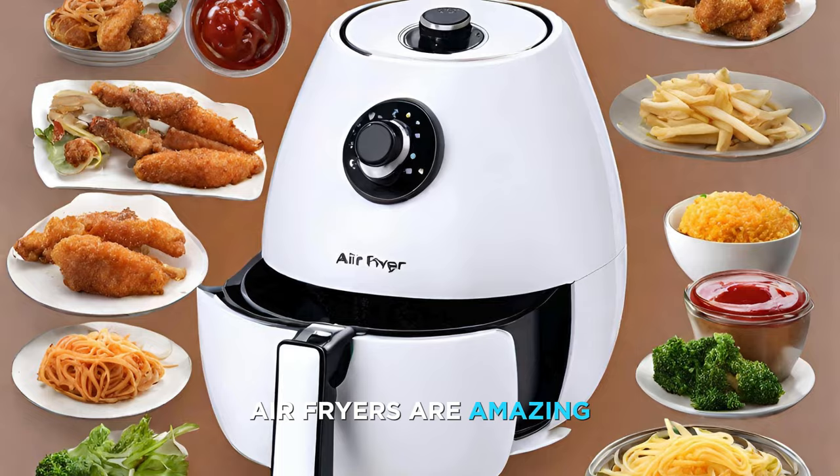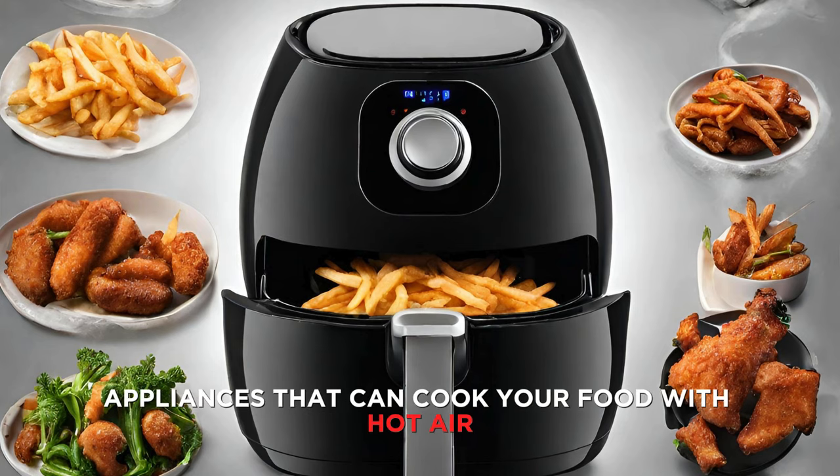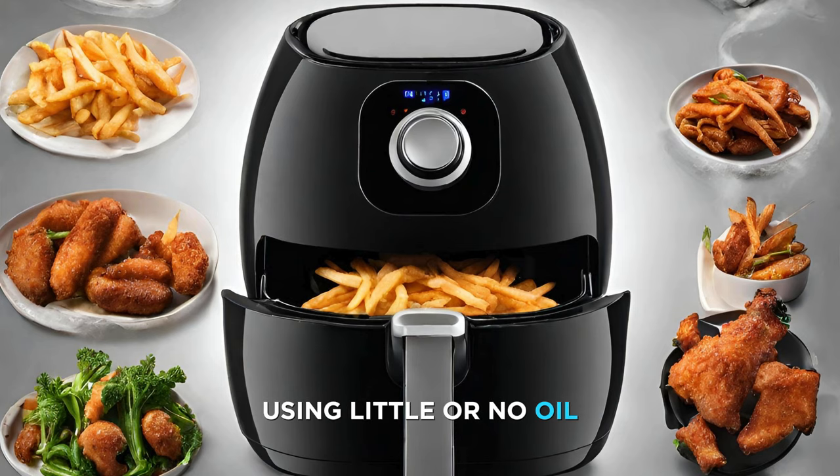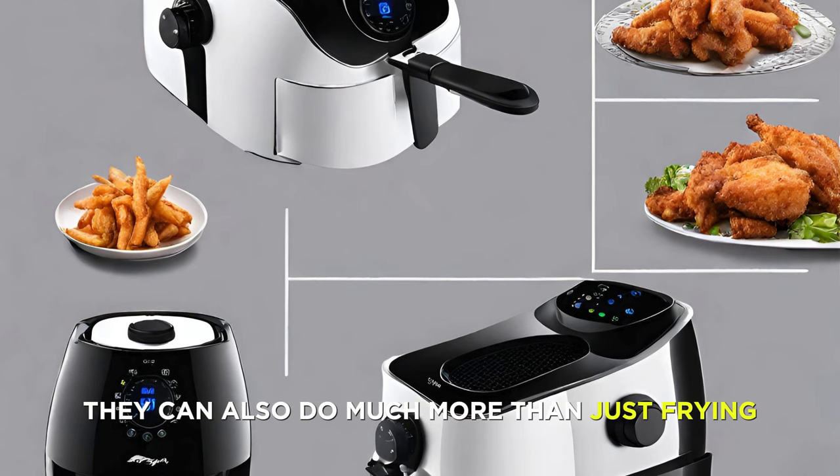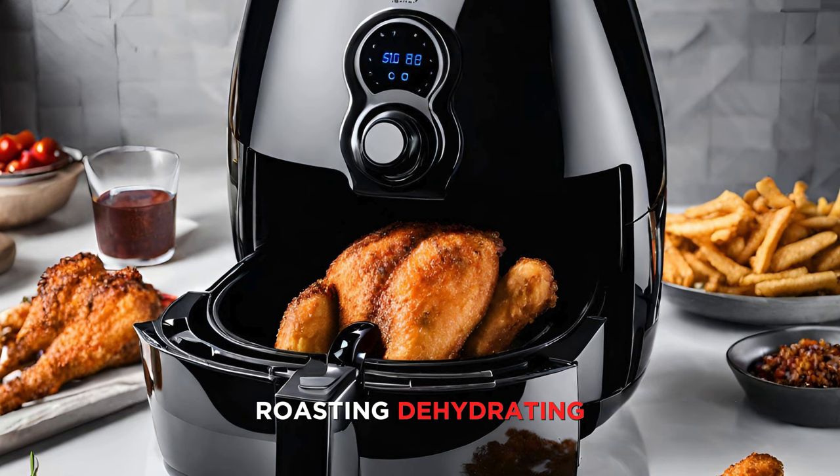Air fryers are amazing appliances that can cook your food with hot air using little or no oil, resulting in crispy, delicious, and healthier meals. They can also do much more than just frying, such as baking, roasting, dehydrating, and even rotisserie.